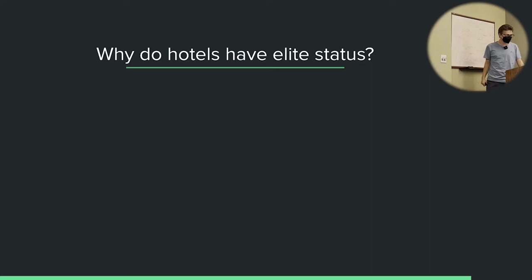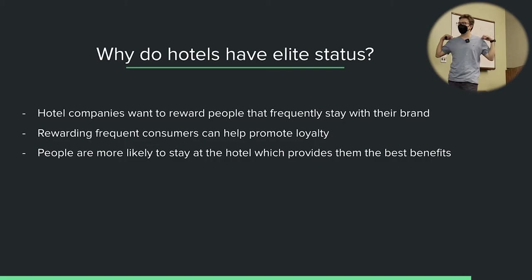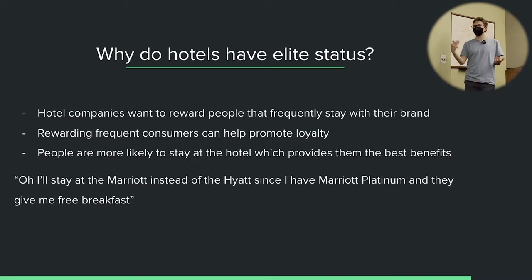So why do hotels have elite status? Why are they willing to give you these perks? They want to reward people that frequently stay with their brand — it helps promote loyalty. If you have a choice between two hotels and one provides you more benefits, you're probably going to choose that one. Like: I'll stay at the Marriott instead of the Hyatt because I have Marriott Platinum and they give me free breakfast. All else being equal, of course.